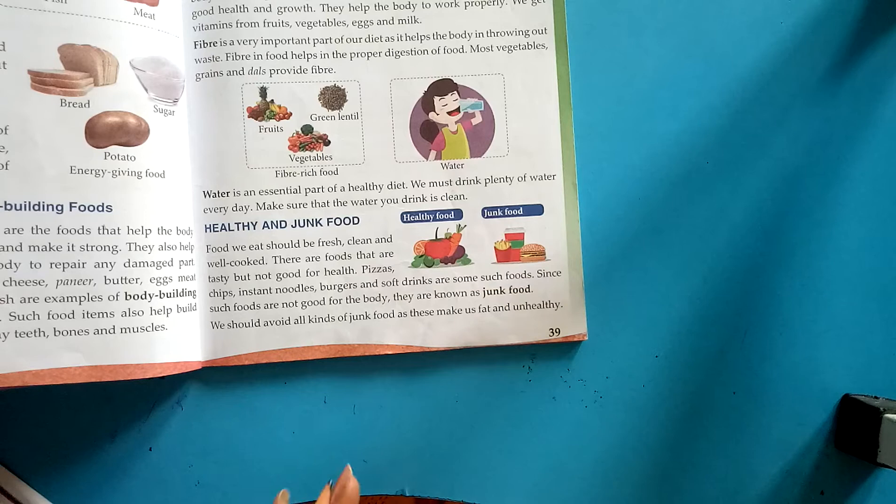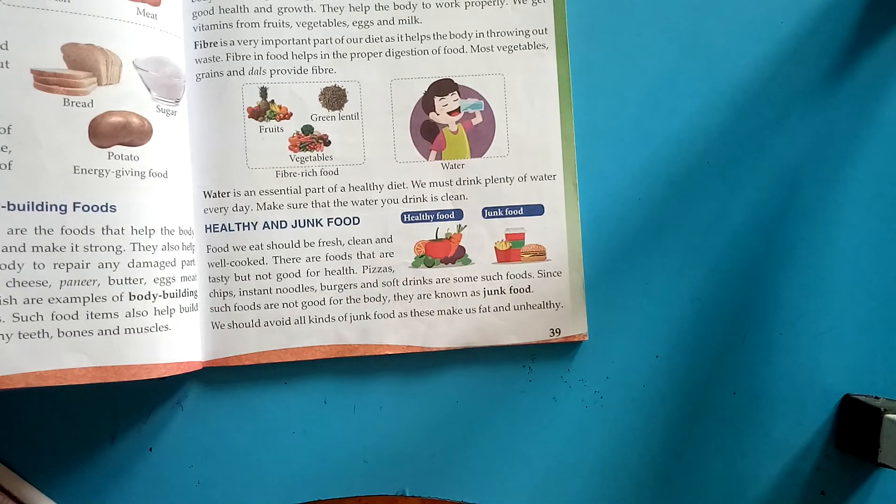Water is an essential part of a healthy diet. We must drink plenty of water every day. Make sure that the water you drink is clean.